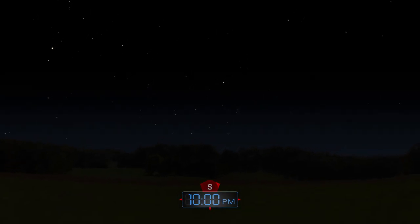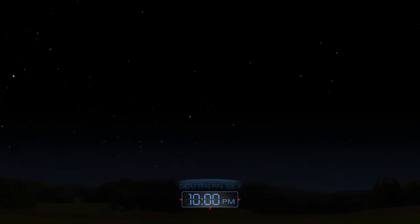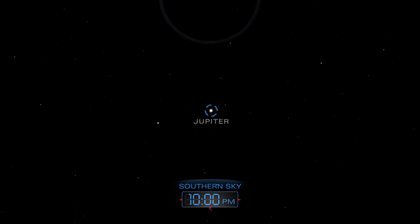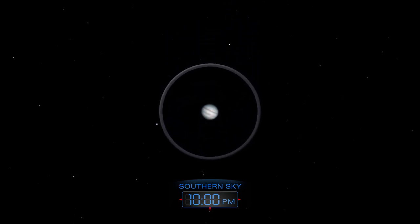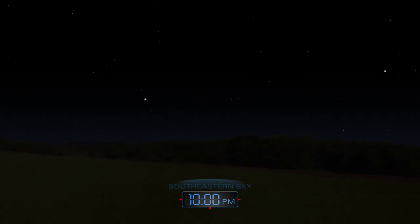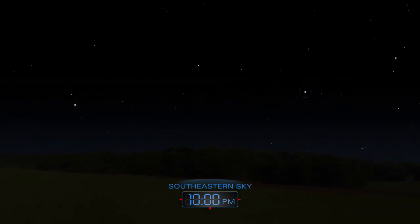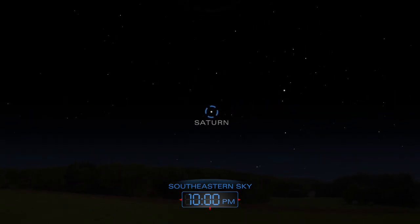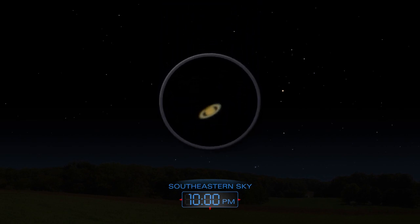Jupiter shines high in the southern sky after nightfall. A telescope brings out the planet's dark cloud bands. You'll find Saturn low in the southeastern sky on these June evenings. The ringed planet will remain visible all night long this month.